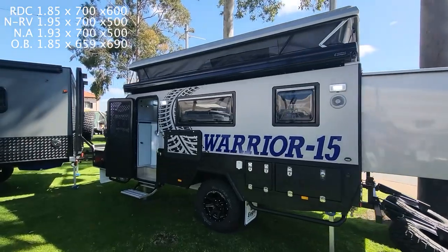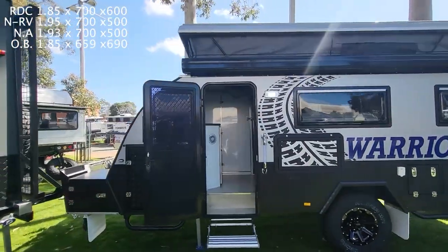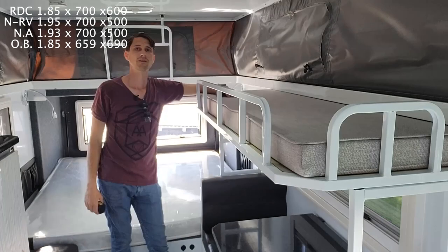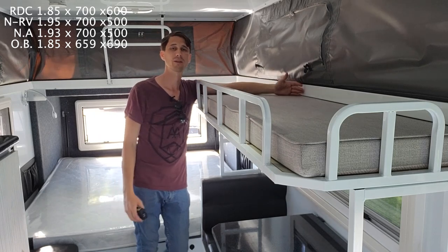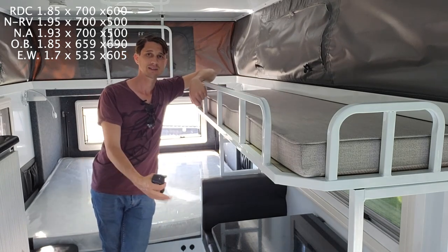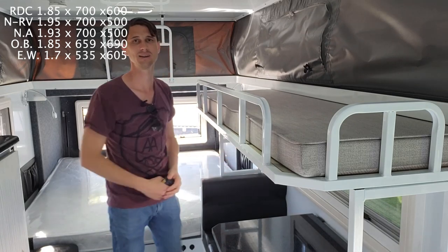Looking at a Warrior 15, which is a 15-foot twin bunk van. This van is slightly different because the top bunk is a bunk and the bottom one is also a cafe lounge which changes into a bunk, so the measurements are slightly different. The top bunk has a 1.7 meter length with a 535 millimeter width and a 605 millimeter height to the ceiling, whereas the bottom bunk is 1.65 meters long and has a head height of 850 millimeters, which allows for headroom to sit at the cafe seating.